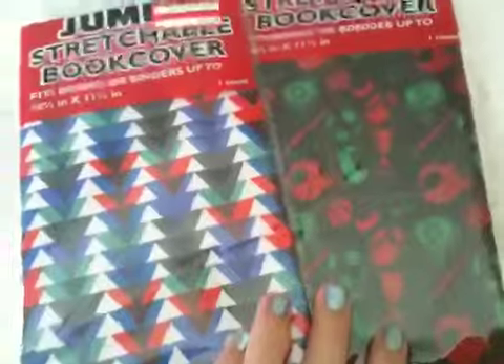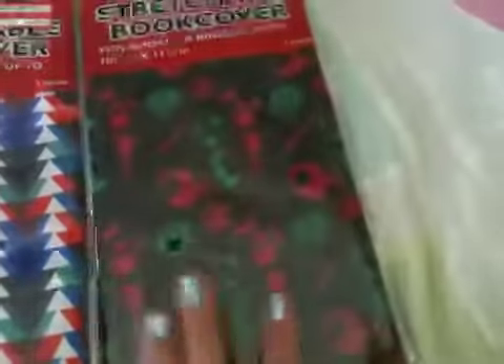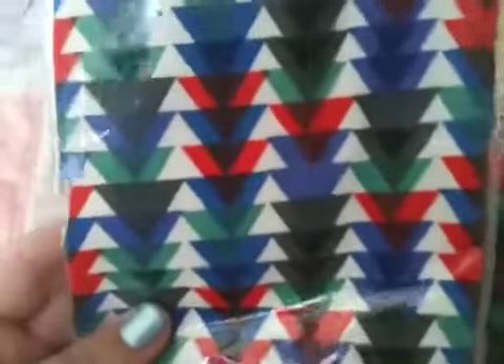All my book covers don't fit my books so I got some new ones. These two are pretty ugly — they're really boyish. This jumbo one has sports on it: trophy, football, soccer, hockey, baseball, basketball. Kind of ugly but whatever.